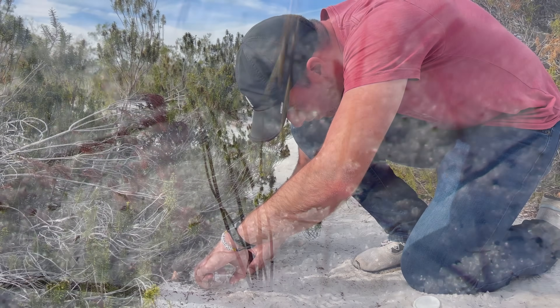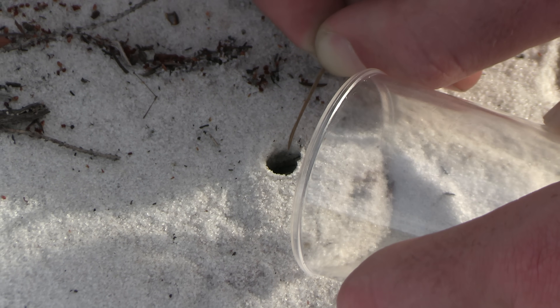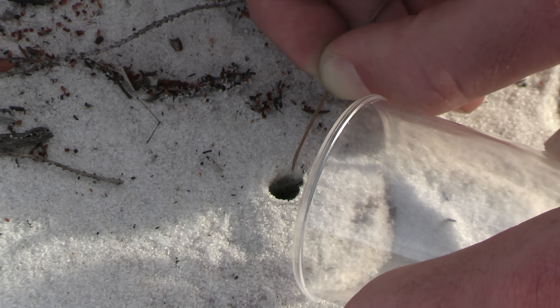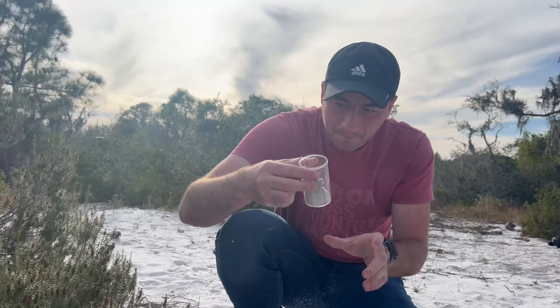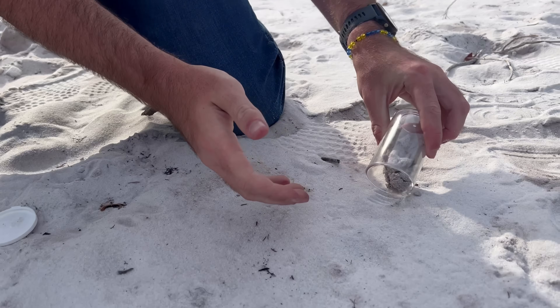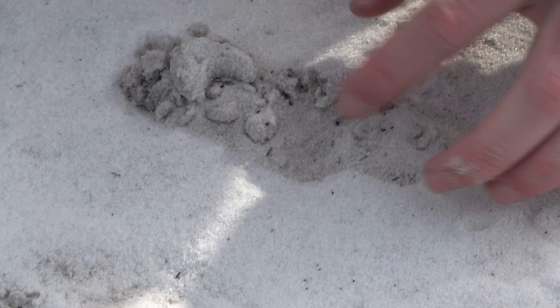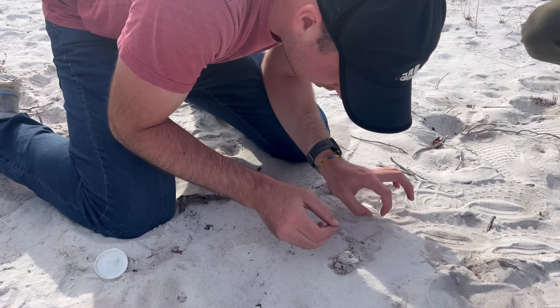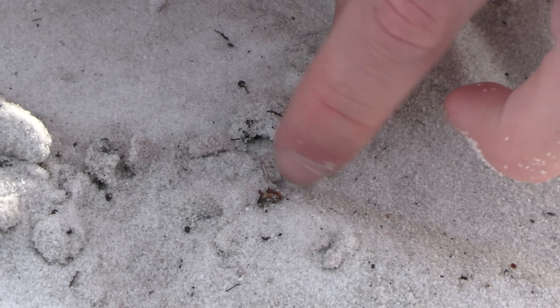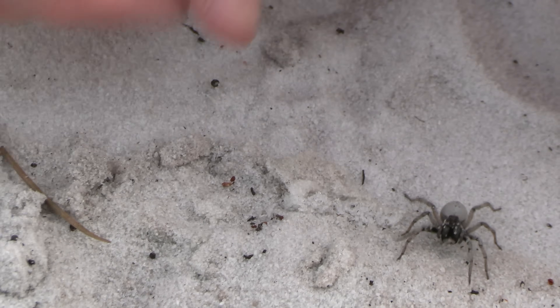The scrub pushes these creatures to the absolute extreme, which is why I'm hoping to see a Geolycosa in the wild. We actually found quite a few burrows — the only trick now is getting one out. We've seen a lot of these but they've been really hard to catch. Got him! He's in here. There he is in the tube.